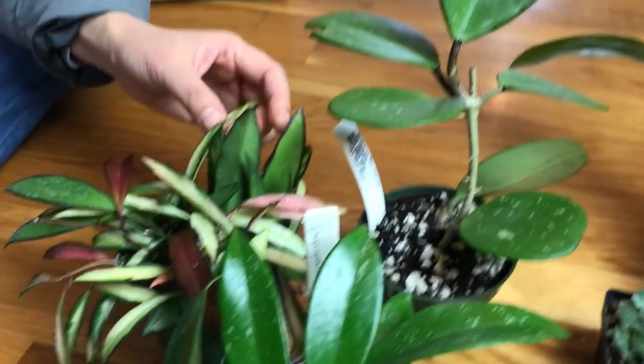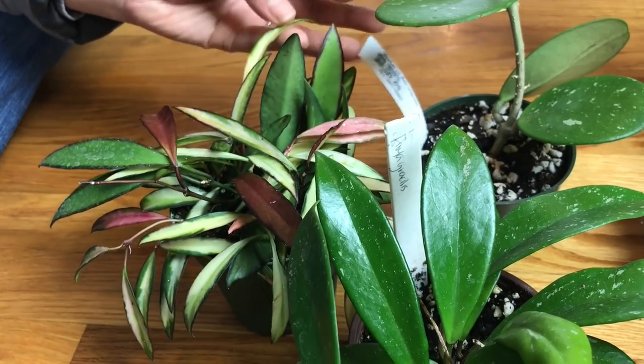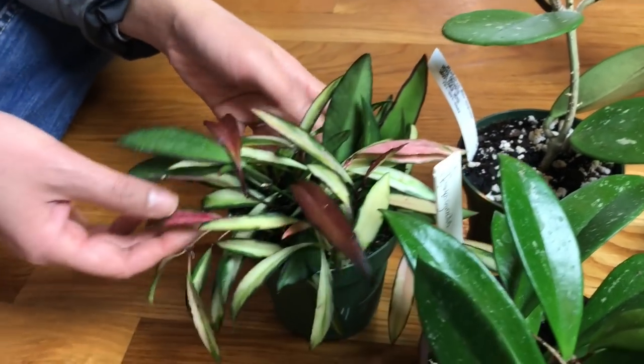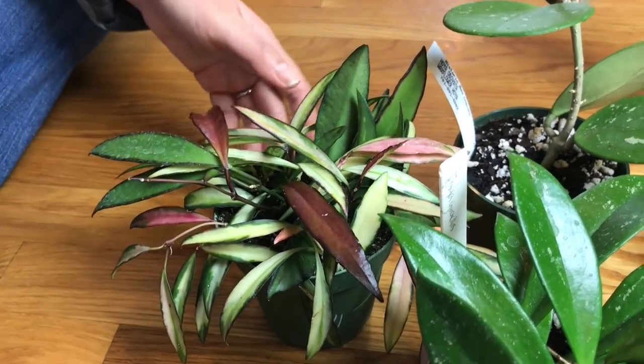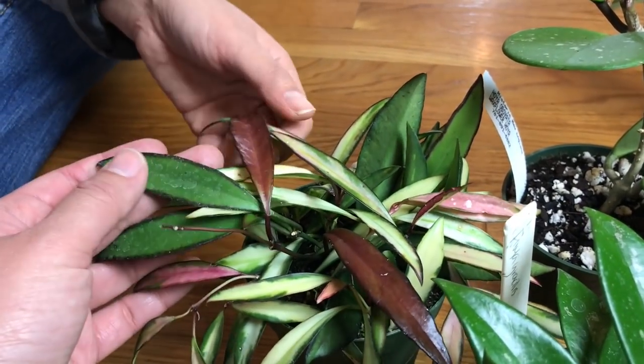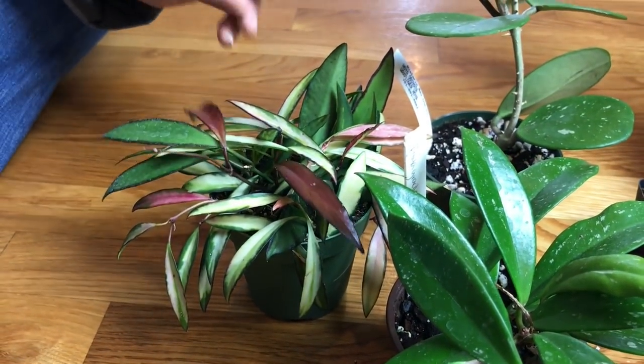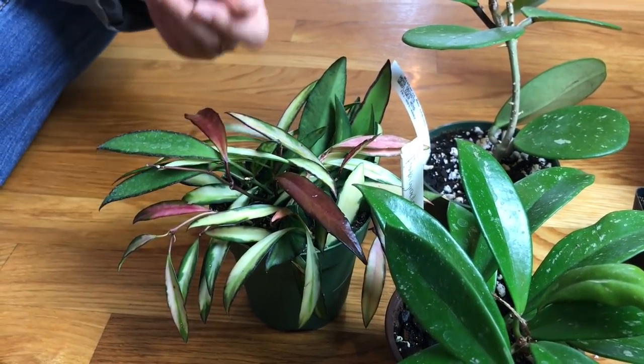This one, Sandy says, is the variegated Wettyi — you guys let us know because there's no tag for this one. It has a nice pink on it. I have the Wettyi that looks like this but it's all green, so that's why I think this is a variegated one. It's very pretty and also $11.